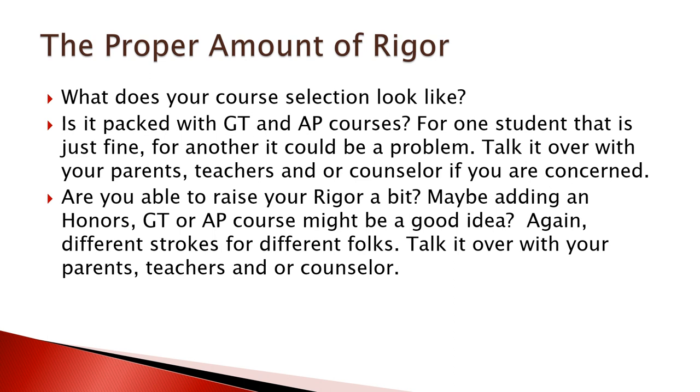Some of you may be thinking you can up your game a little bit — maybe there's an honors, GT, or AP course you could get some experience with in senior year to help increase your rigor. It can go both ways. Again, talk it over with your folks, teachers, and/or your counselors.